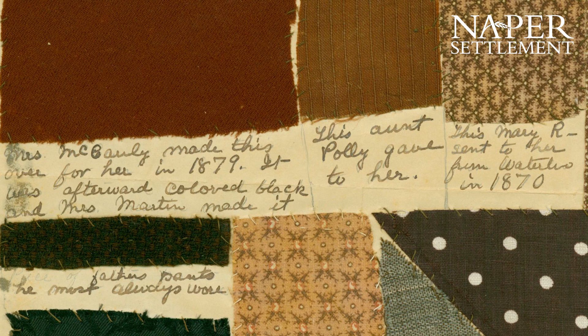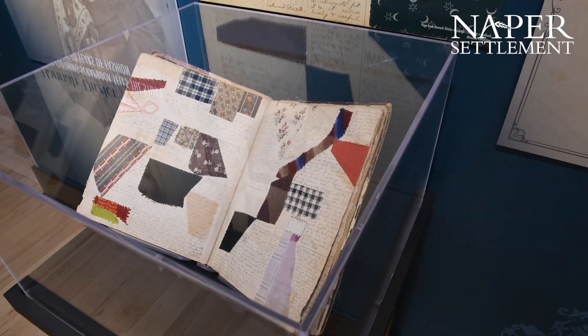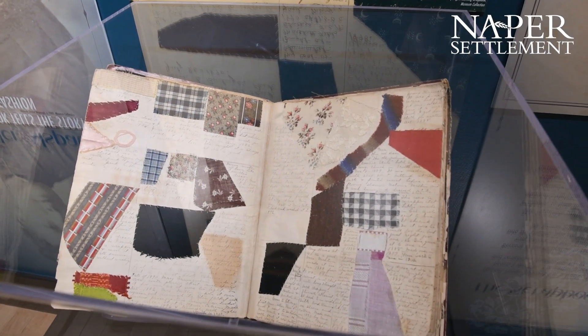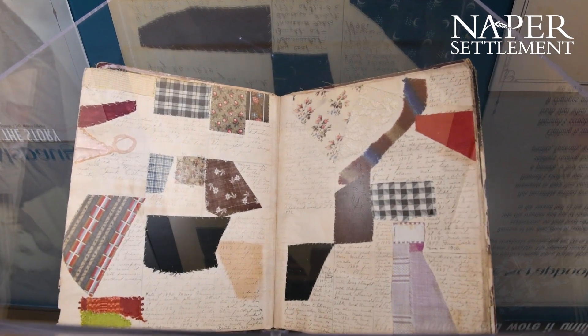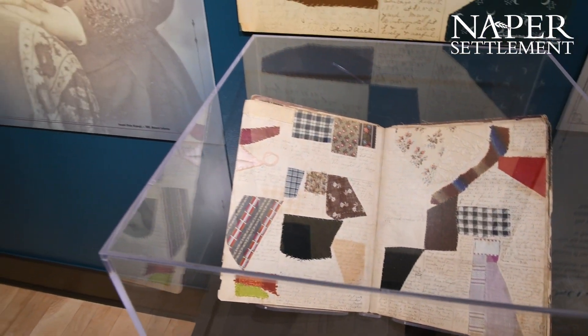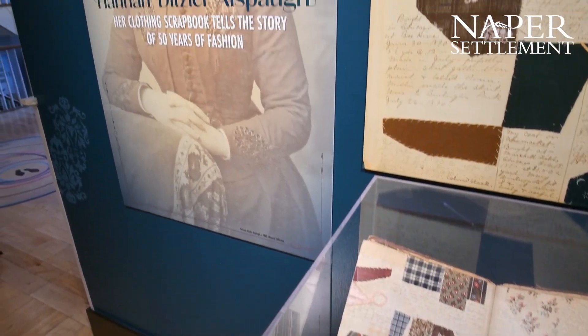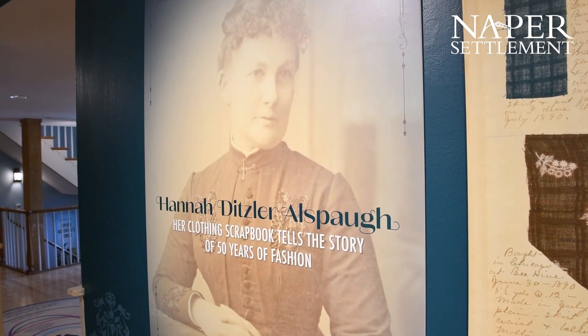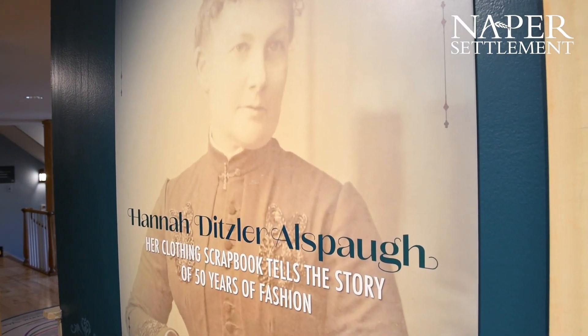We don't know how much Hannah thought about the fabrics and how they were getting made, but we do know that she made her own clothes. She would go to the store, buy these fabrics or use fabrics from previously designed costumes, and then she would remake them. So she was really intimately connected to the making of the clothing, but not necessarily the making of the cloth.